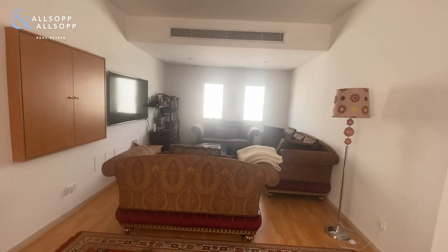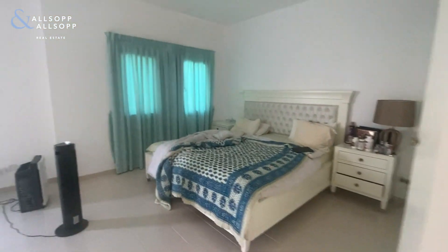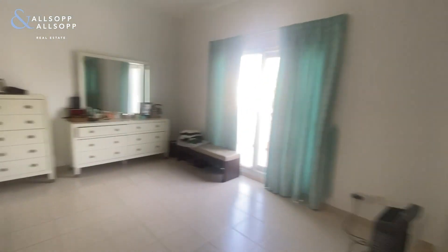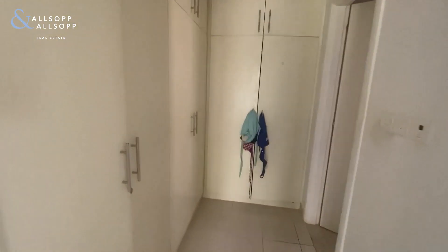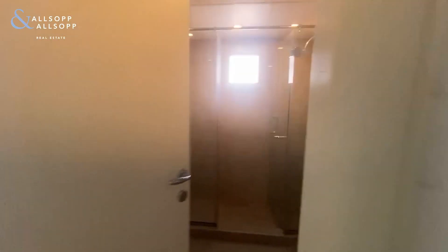Upstairs in the Type 8 is a large family room. Master bedroom with balcony, wardrobe space, and bathroom.